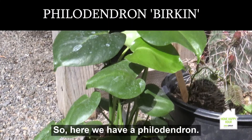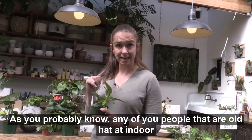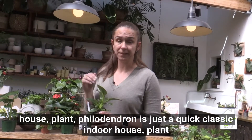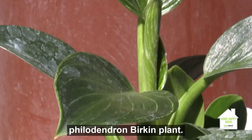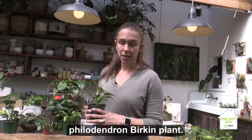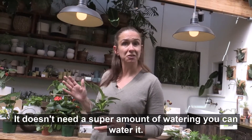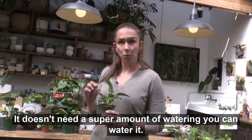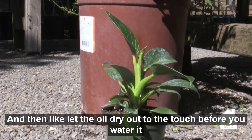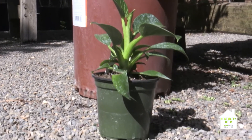Here we have philodendron. As any indoor house plant veteran knows, a philodendron is just the classic indoor house plant. This varietal is the philodendron Birkin. It's a pretty hardy plant. It can deal with indirect light and doesn't need a lot of watering — you can water it and then let the soil dry out to the touch before watering it again. A little less maintenance.